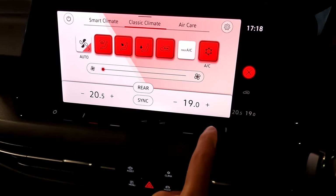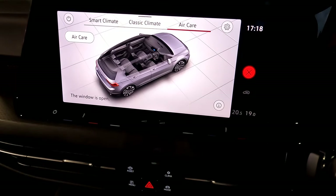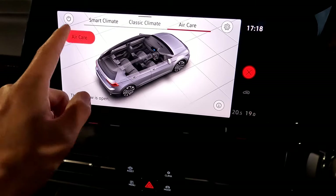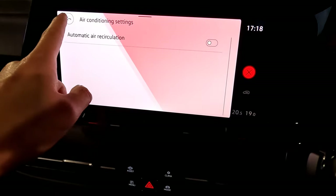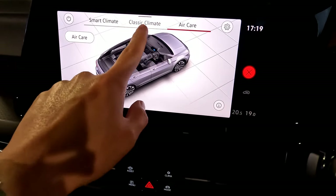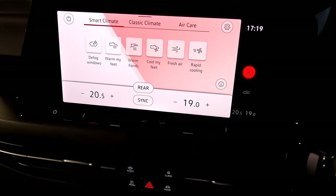You also get air care, which uses an aggressive filter to try to clean the air inside the vehicle. You don't have to use this. You also have other air conditioning settings and information explaining what the air conditioning is about. That covers how to use the climate control on this particular screen. Any questions, just leave a comment below and I'll answer them.